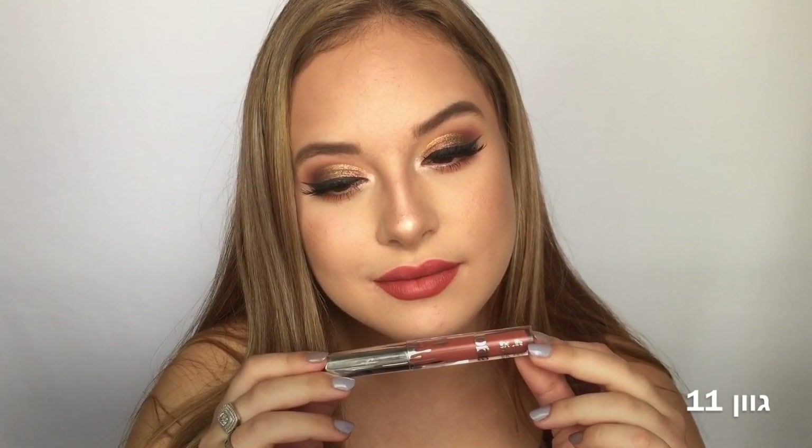הגוון הבא זה גוון מספר 11. זה צבע מהמם, מין צבע חם מהמם. אין לי מילים – זה מין צבע תרקוטה, קצת אדמדם, חום, בהיר. ממש מיוחד לדעתי. זאת לא המריחה הכי טובה, אבל אני מאוד אוהבת את איך שזה נראה. צבע סופר מיוחד, ממש משתלב יפה עם המראה הברונזי-זהוב שיש לי כרגע על העיניים. ממש אהבתי את הצבע הזה.